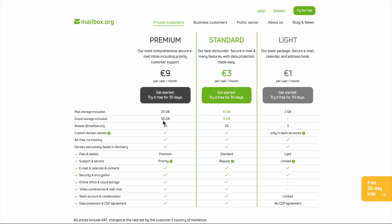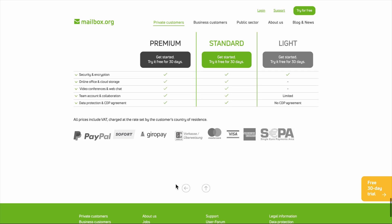Their premium plan at nine euros gives you 25 gigs of email storage, 50 gigs of cloud storage, and 250 aliases, which is overkill for most people, but perfect if you're running a small business or you're one of those people who creates a unique email address for every service.